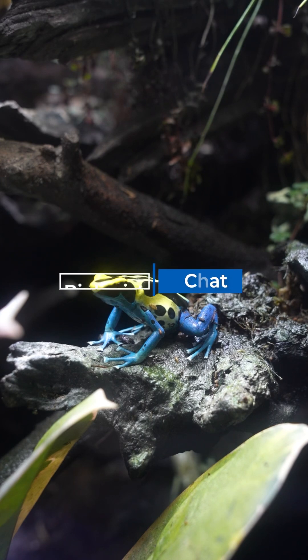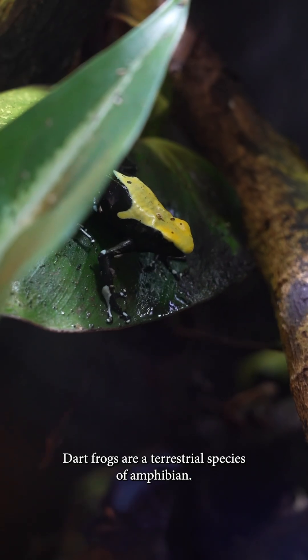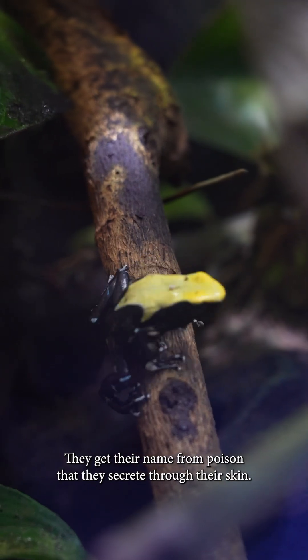Hi, I'm Nico. I'm a biologist here at the Fuller Aquarium and we are here with our dart frog habitat. Dart frogs are a terrestrial amphibian species. They get their name from the poison that they secrete through their skin.